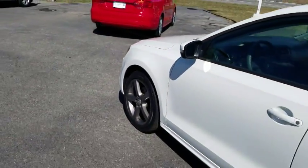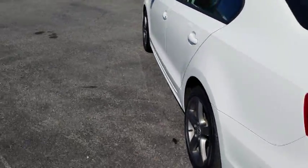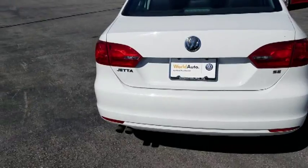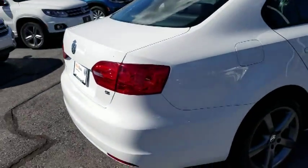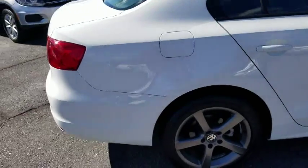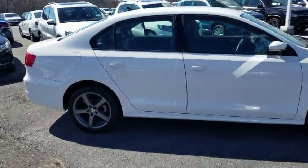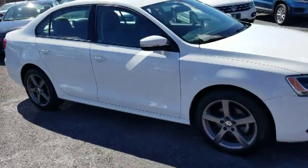This one just happens to be a 2014 Jetta SE, equipped with a 1.8-liter four-cylinder turbo motor giving you 170 horsepower, 184 foot-pounds of torque, while giving you 37 miles per gallon on the highway — that's a money savings right there.